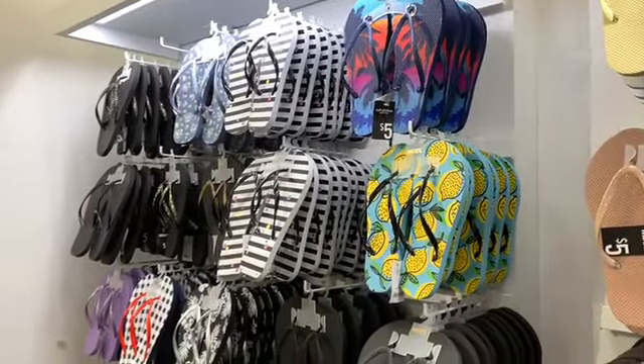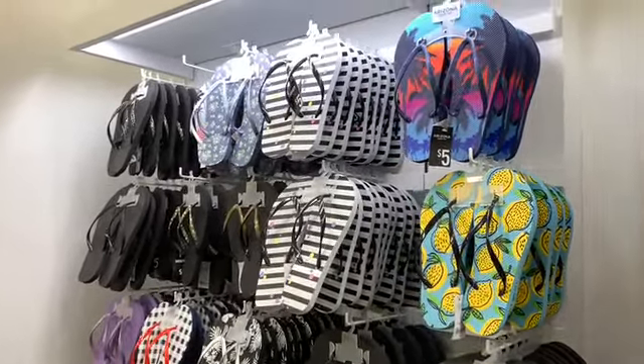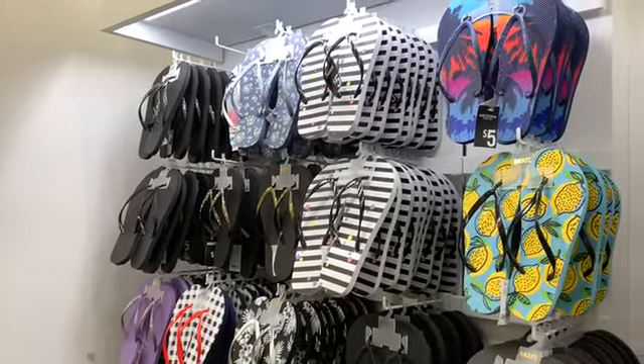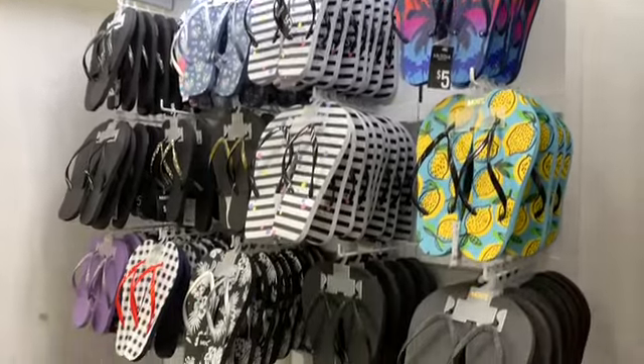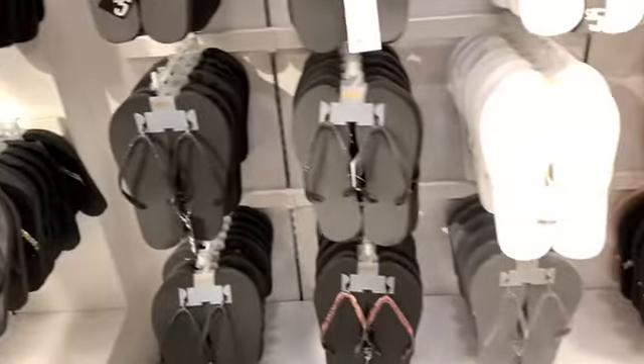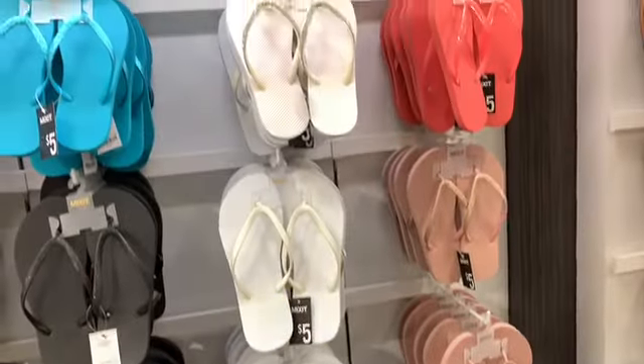I also see they have the Arizona Jean sandals here in different colors — they have black ones with flowers on them, ones with pineapples, different colors. And they are all going for $5.